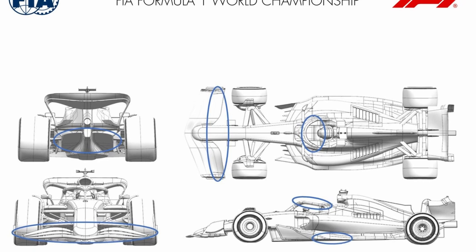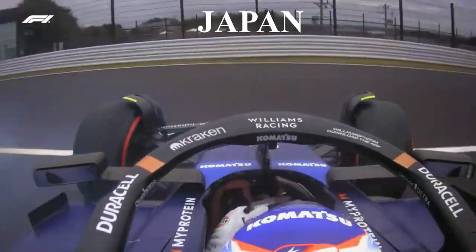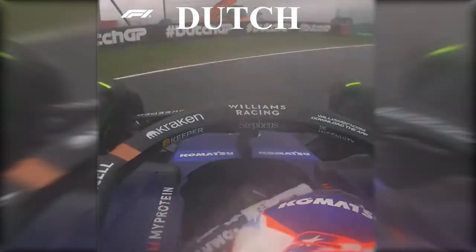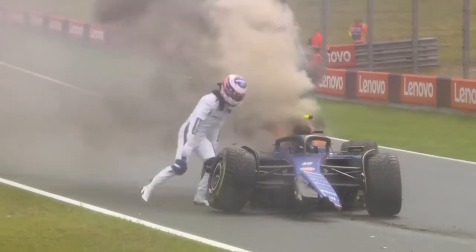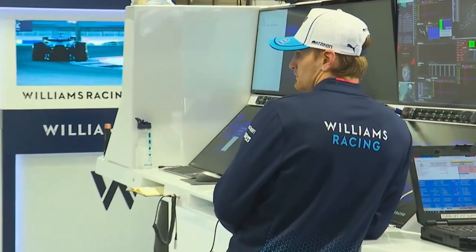Front wings and their inherent designs and structures have been a hot topic this season. Williams wanted to replace Logan Sargent with Liam Lawson, but Red Bull also need a reserve driver on standby if anything unexpected happens to their drivers. So Vowels decided on Franco Colapinto, who is sixth in the Formula 2 standings, as the replacement for Logan Sargent.